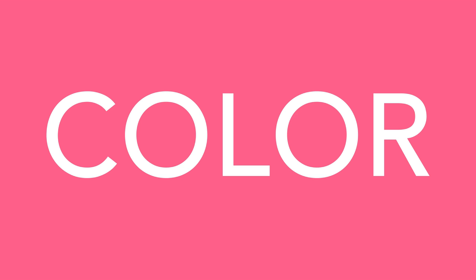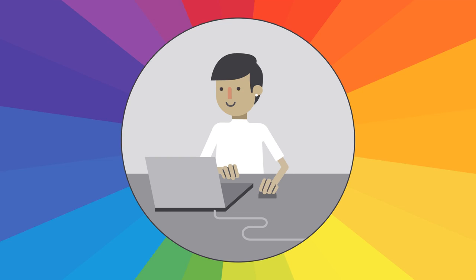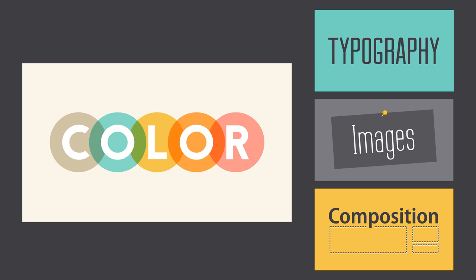Everywhere you look, there's color, color, and more color. It can be intimidating to use it in your work, but it doesn't have to be. Just keep experimenting, and remember what you've learned about color theory. Soon, choosing great-looking colors will feel like second nature. We hope you enjoyed learning the basics of color. Check out the rest of our design topics, including typography, images, and composition.